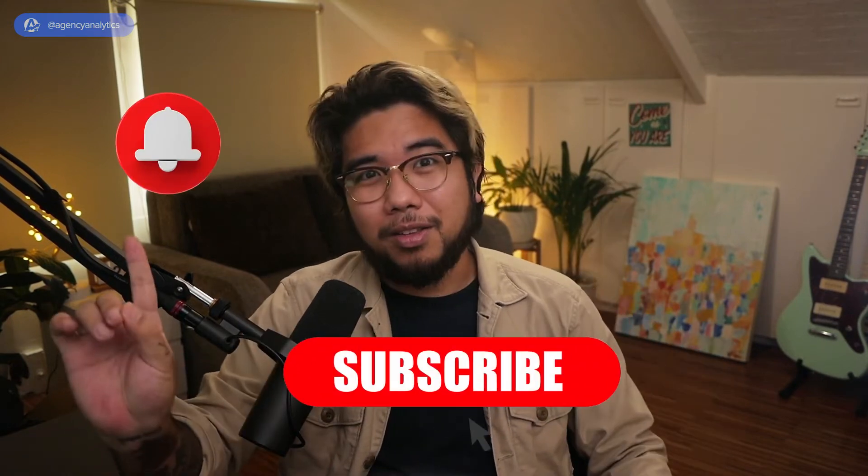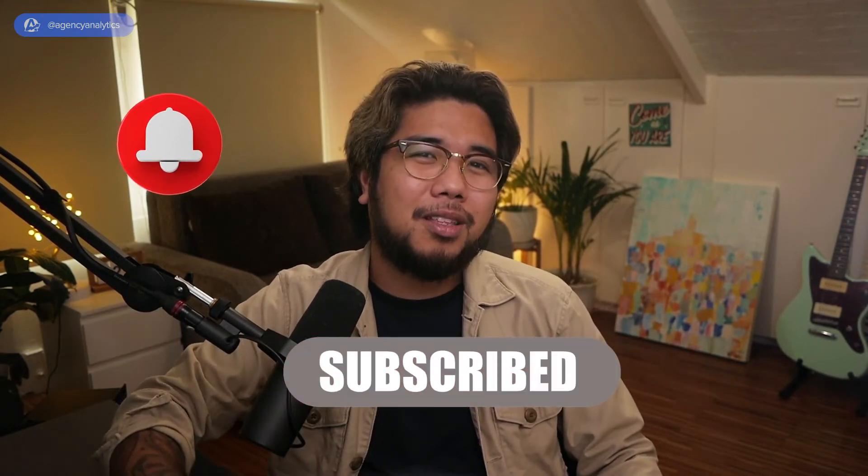Before we proceed, if you like this video, click on the like, subscribe, and click on the bell to get notified for more digital marketing tips for agencies.